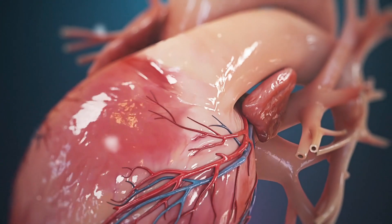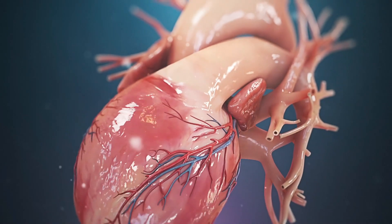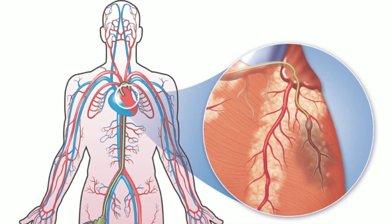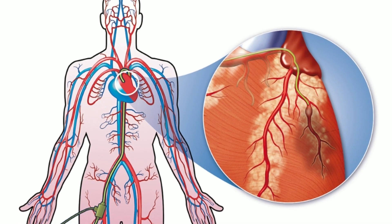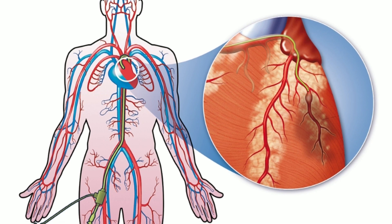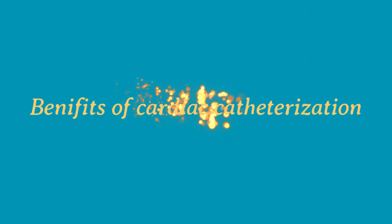In this video we will discover every pertinent medical fact about cardiac catheterization. Cardiac catheterization is a procedure in which a thin, flexible, hollow tube called a catheter will be inserted into a large blood vessel that leads to your heart.